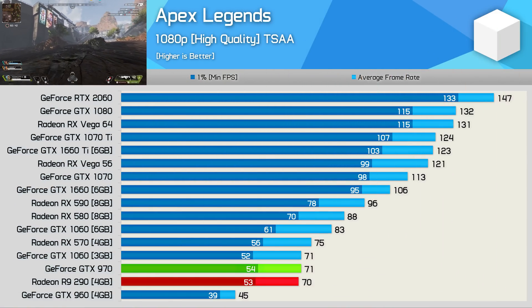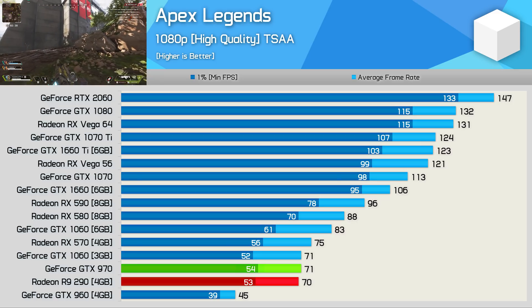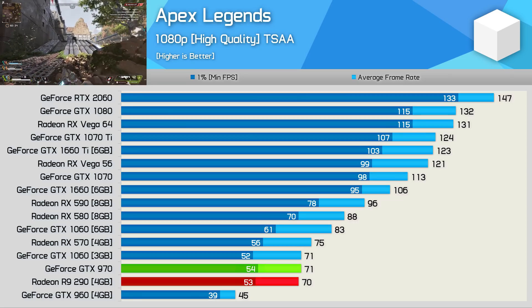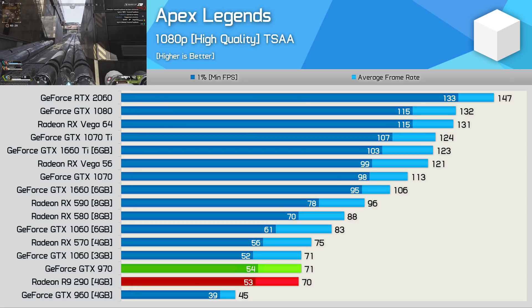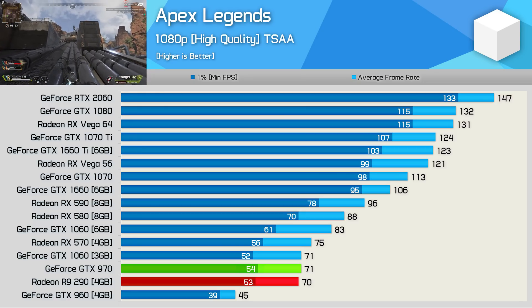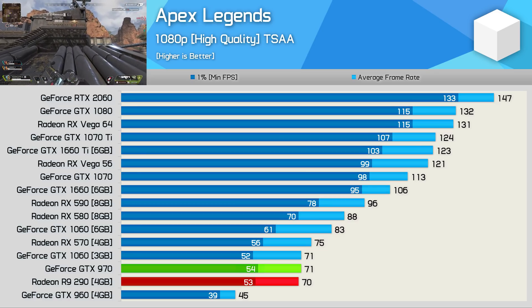First up we have Apex Legends, and right away we're seeing some pretty neck-and-neck performance between the GTX 970 and R9 290. This one's simply too close to call — with just a frame in it, well within the margin of error, it's safe to say performance was identical using either GPU. When compared to a modern GPU, we're looking at GTX 1060 3GB-level performance, so not amazing, but given their age, it is also reasonably impressive.